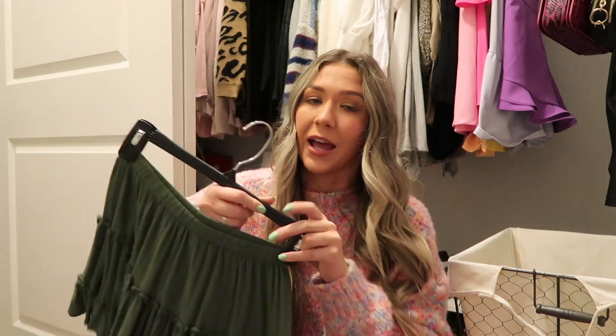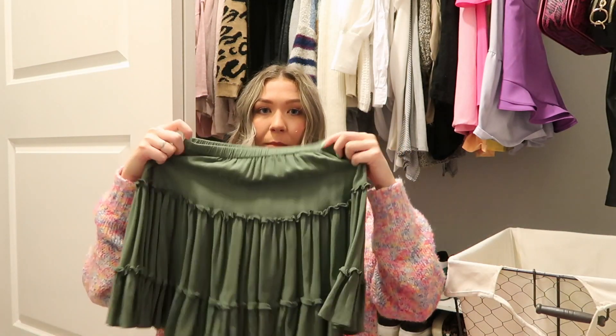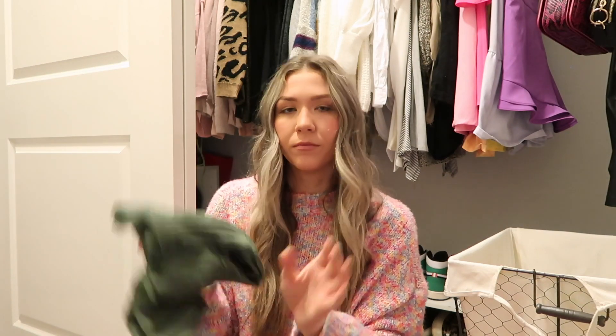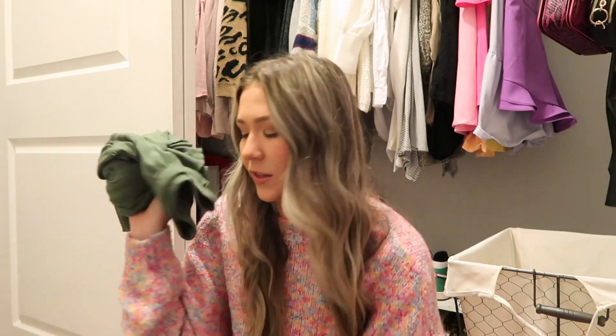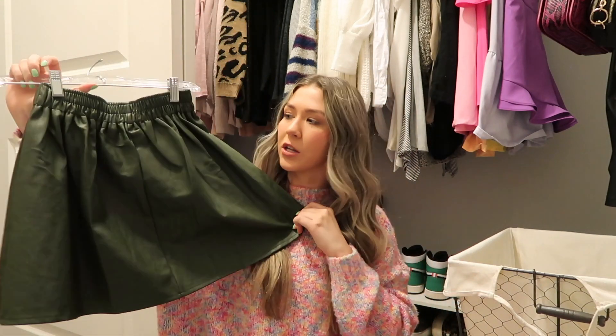This one I have not worn, and I said last year if I didn't wear it I was gonna get rid of it. I said I was gonna wear it for spring but I just don't really wear this type of skirt, so I don't really know why I bought it. We are going to be donating it — I'll probably try to sell it on Plato's Closet. Then we have this skirt I never got a chance to wear.